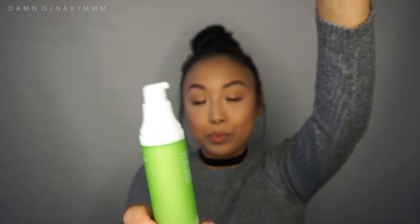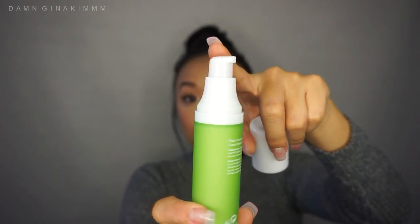The last thing in the box is the Counterbalance Oil Control Hydrator. It's ultra light, it controls oil, and mattifies with green fusion complex and other ingredients. This is for oily and combination skin, which is perfect for me. It has a little pump right here.